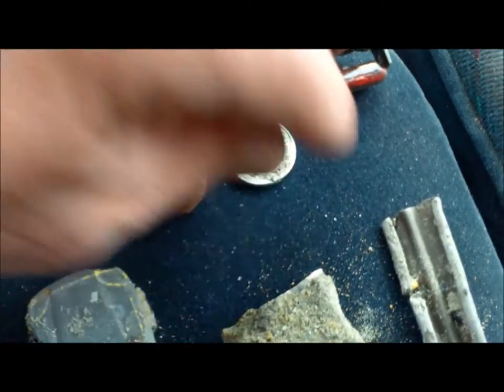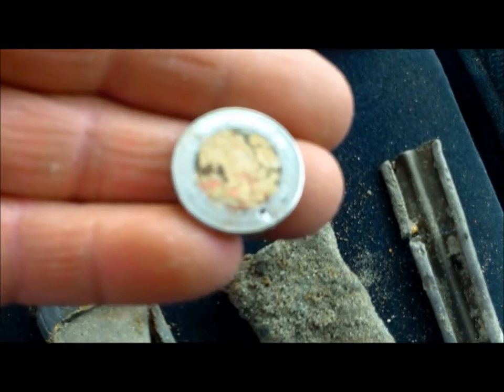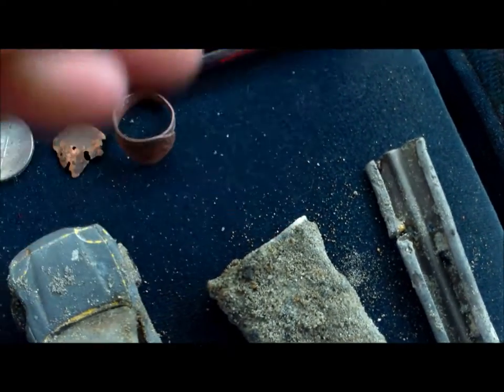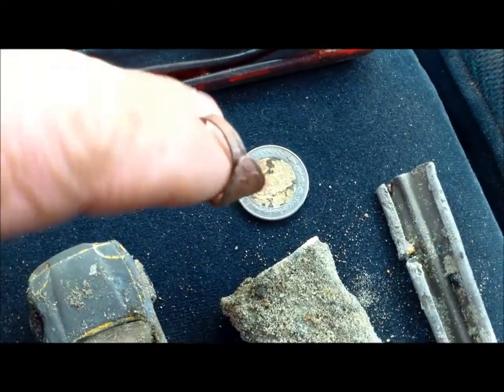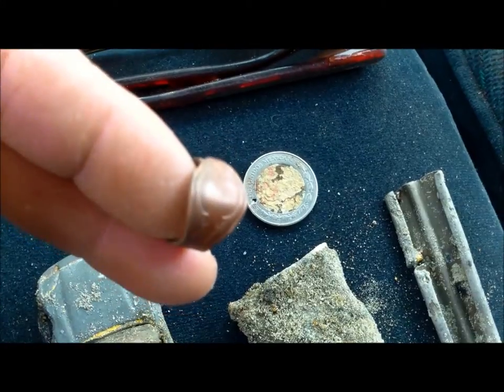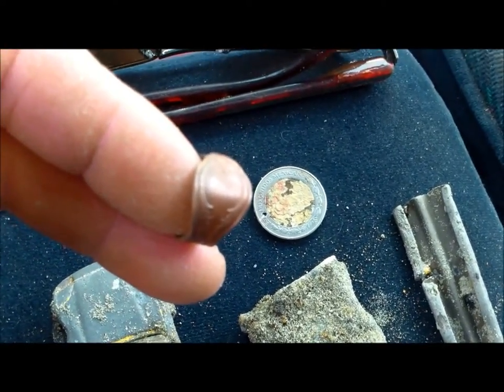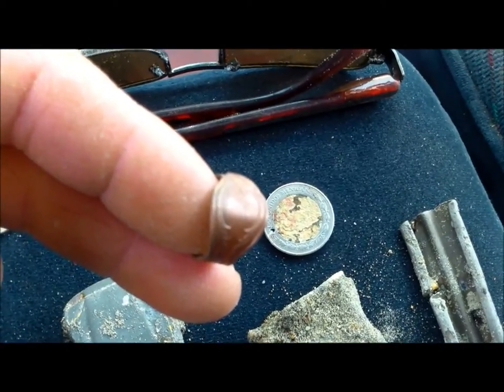And a Mexican coin. It nulled but I dug it anyway. And there's the ring — a little copper spoon ring. Maybe a sugar spoon or a baby spoon. That's it. I'll catch you guys next video. Take care. Happy hunting.